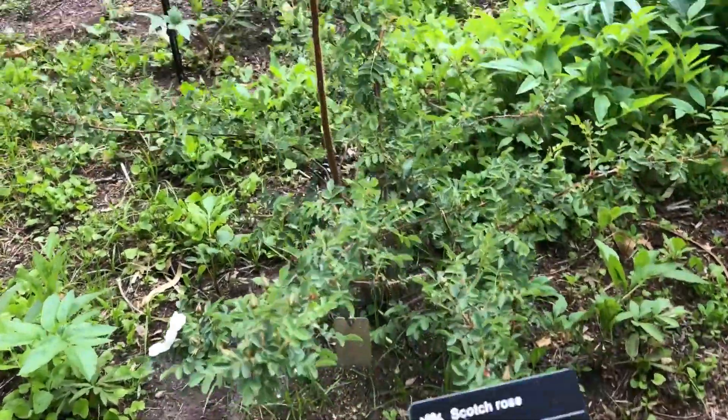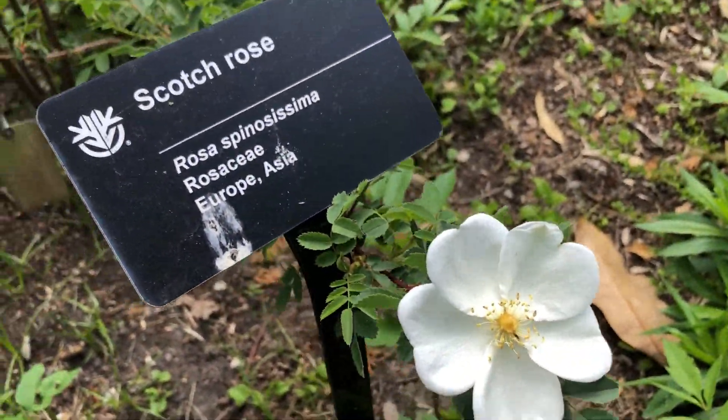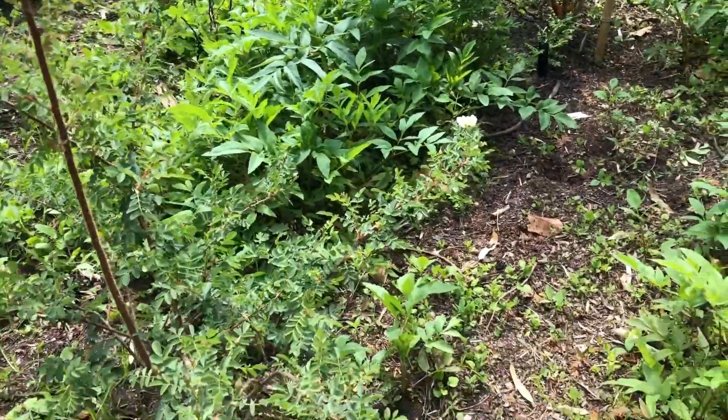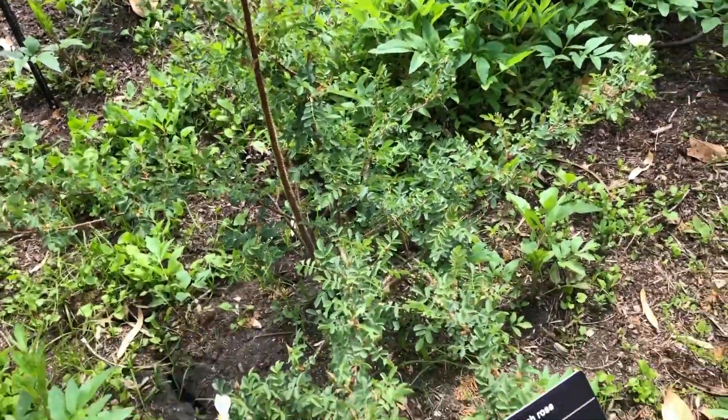This is the Scotch Rose — this white one. Come smell this, Chesa, and tell people what it smells like. It smells like candy.